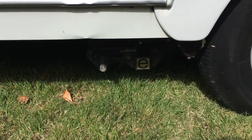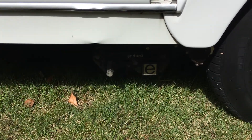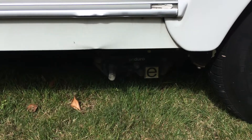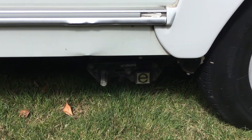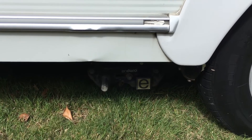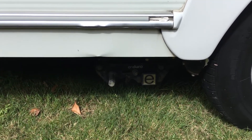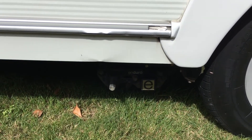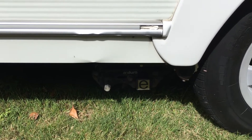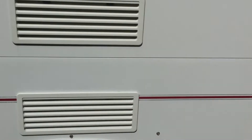We've got the added benefit of a motor mover. If you don't know what they are, they're an electric motor that attaches to each wheel. You have a remote control — you can unhitch your van if you're not too confident reversing into a tight spot, get the remote control, and you can maneuver this van pretty much anywhere. It'll turn a full circle. It's very, very good.